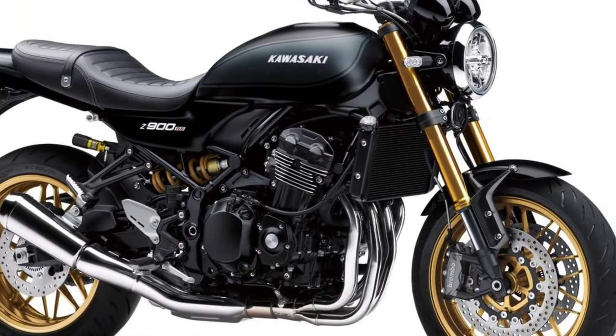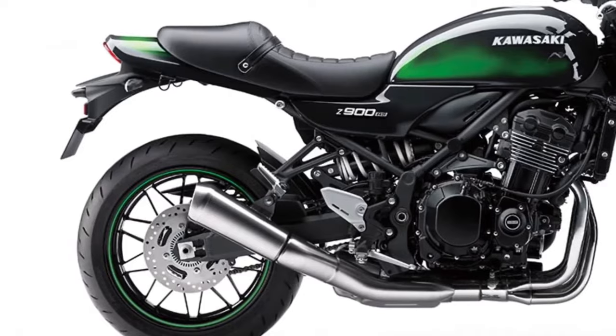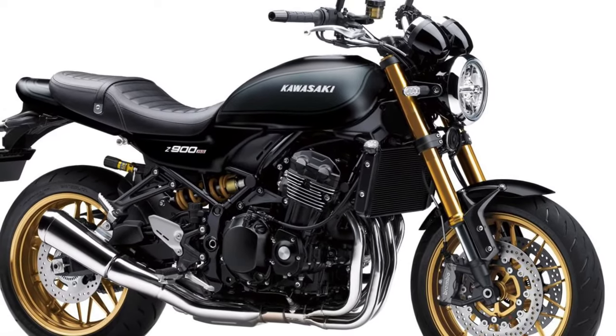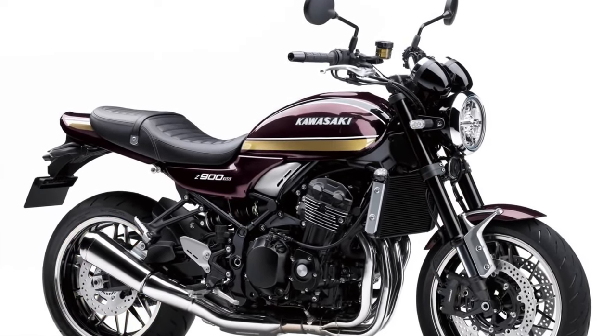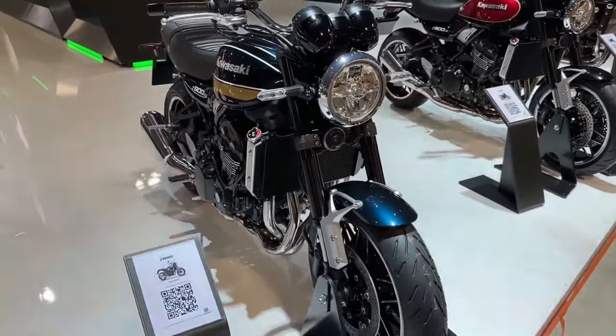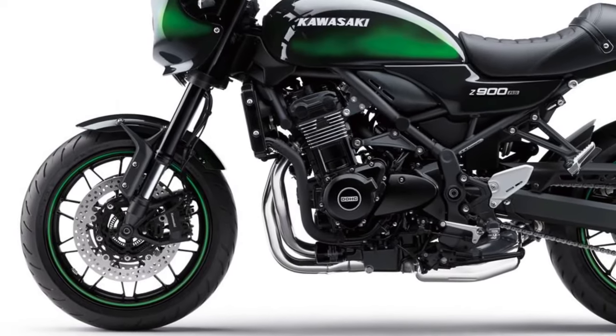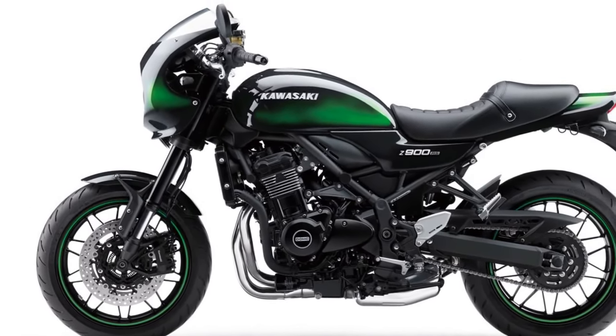The Z900RS features timeless design elements such as a teardrop fuel tank, round headlamp, and sculpted exhaust headers, all seamlessly integrated with modern components. Its chassis, crafted from lightweight materials, ensures nimble handling and precise control, whether navigating tight city streets or carving through sweeping mountain roads.